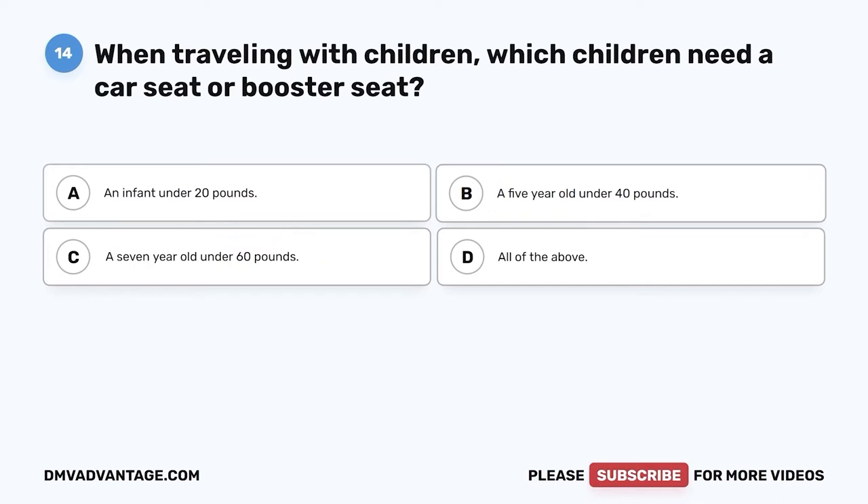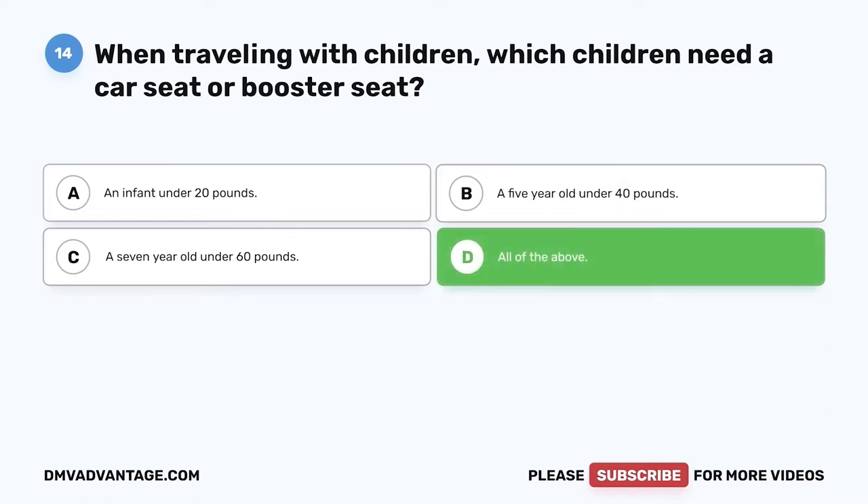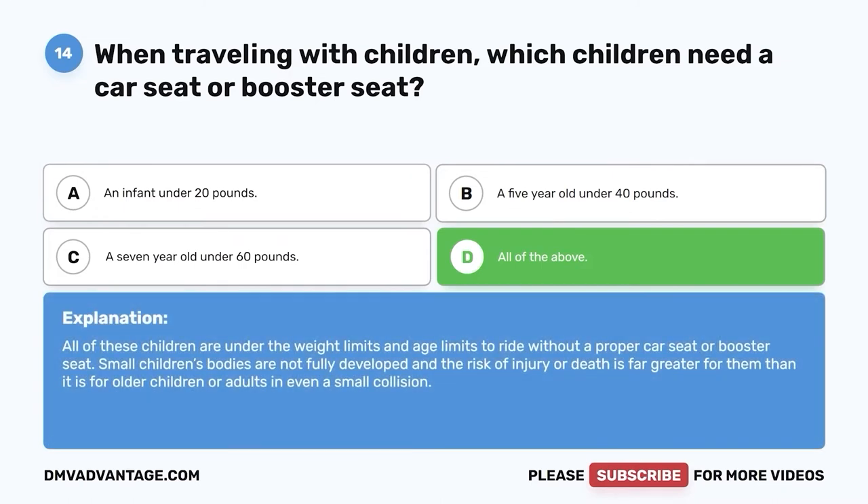Question fourteen: When traveling with children, which children need a car seat or booster seat? A. An infant under 20 pounds. B. A five-year-old under 40 pounds. C. A seven-year-old under 60 pounds. D. All of the above. The correct answer is D, all of the above. All of these children are under the weight and age limits to ride without a proper car seat or booster seat. Small children's bodies are not fully developed and the risk of injury or death is far greater for them in even a small collision.